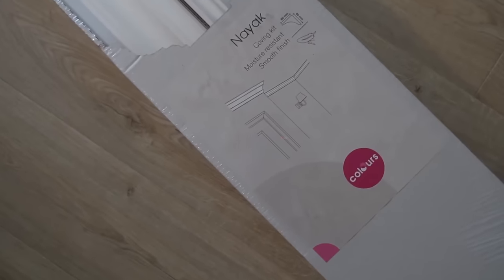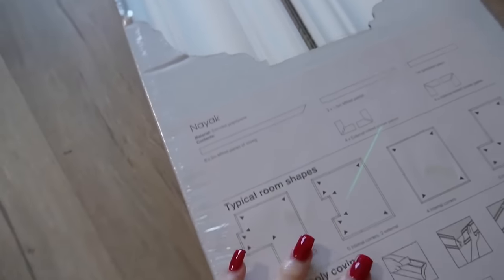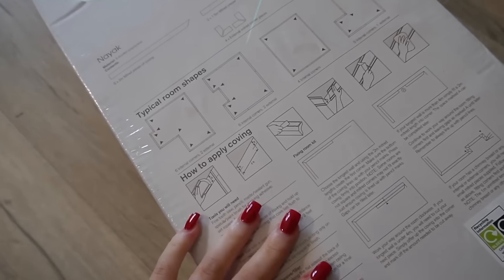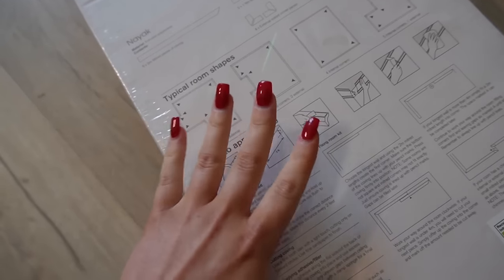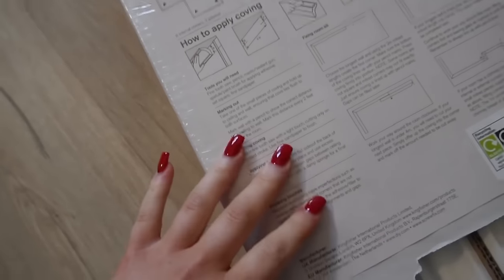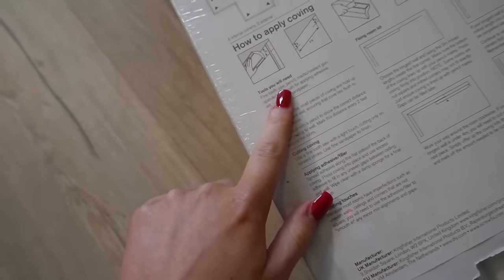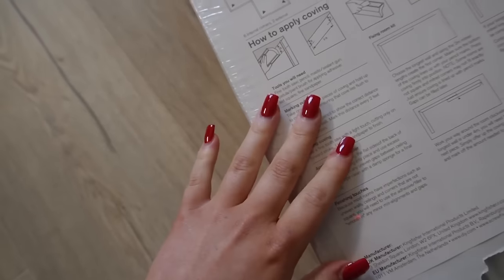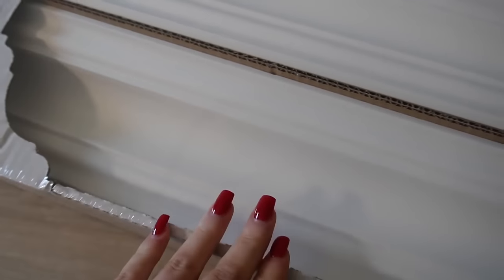I also want to quickly show you the coving I've picked out. I got this from B&Q — it's basically lightweight polystyrene coving. I did debate doing plaster coving but plaster is a lot heavier and I just felt more confident fitting this. It comes with instructions and I got the kit that has the pre-cut corners. I love the design; it looks really pretty and it's a lot more affordable than plaster coving as well.